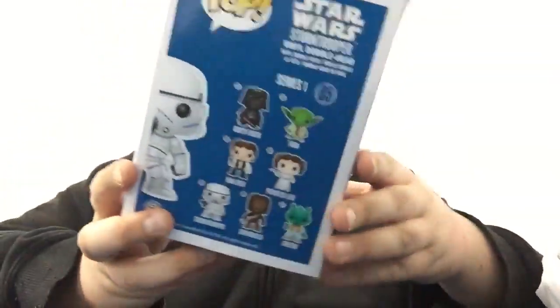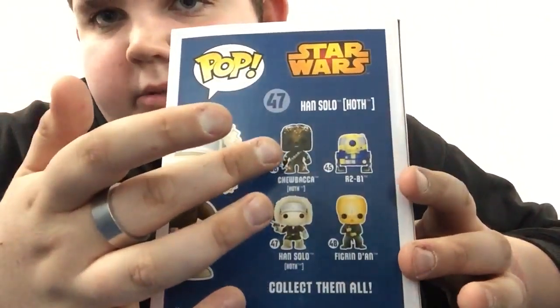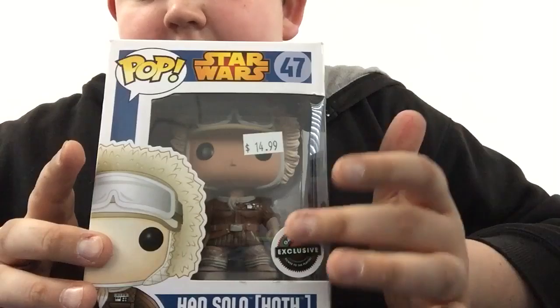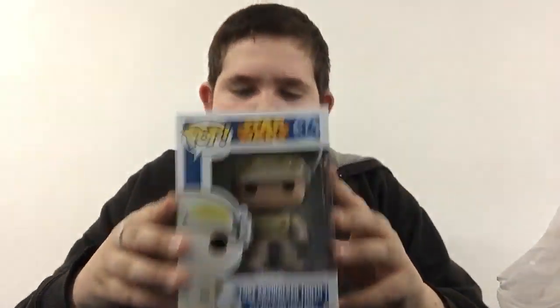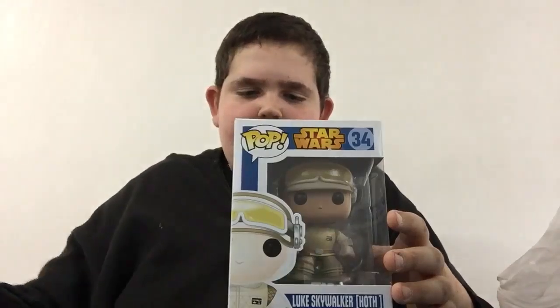I'm starting to get over it. On the back of this I'd say I have about 40% of this set. I have Darth Vader, Yoda, the Stormtrooper, and Chewie — but I'm thinking about re-getting Chewie. I'm gonna get an exclusive of him one day. The next one is a GameStop exclusive Han Solo Hoth — this was at the Toy Vault too. He looks really cool, I'm glad to get him.